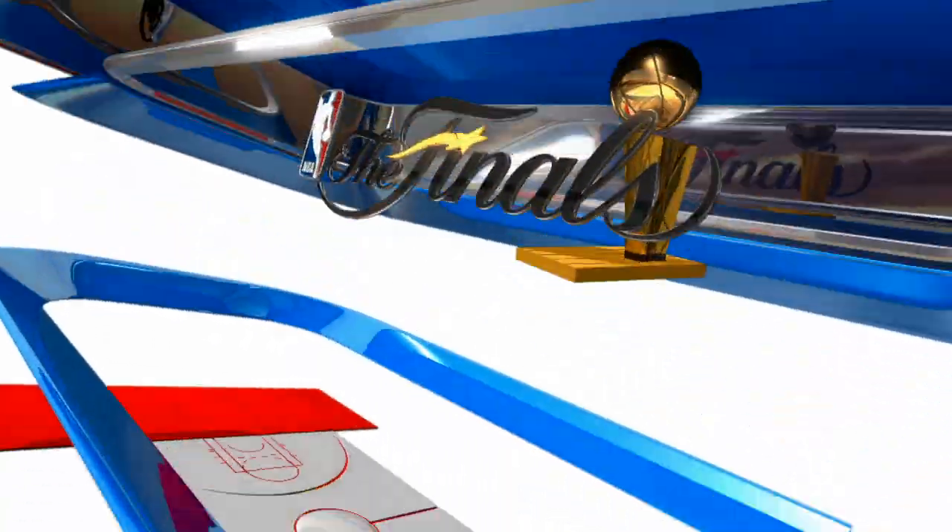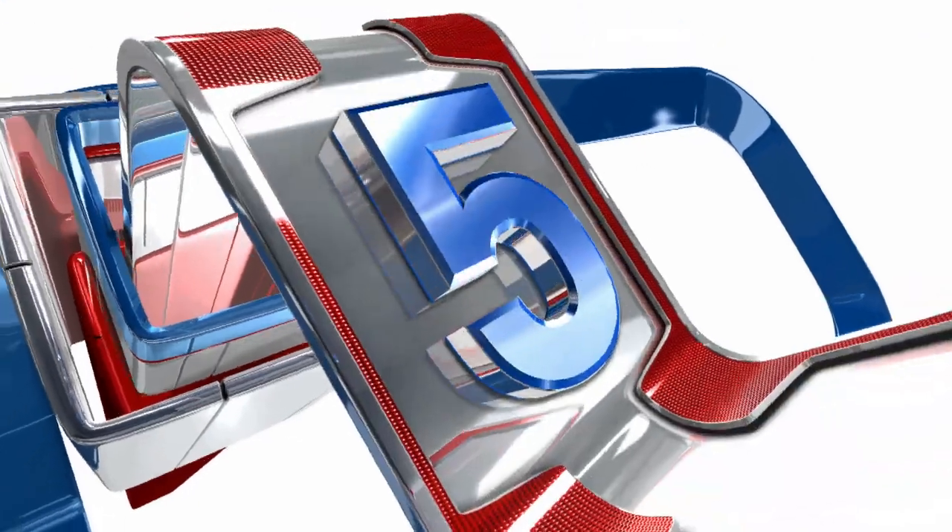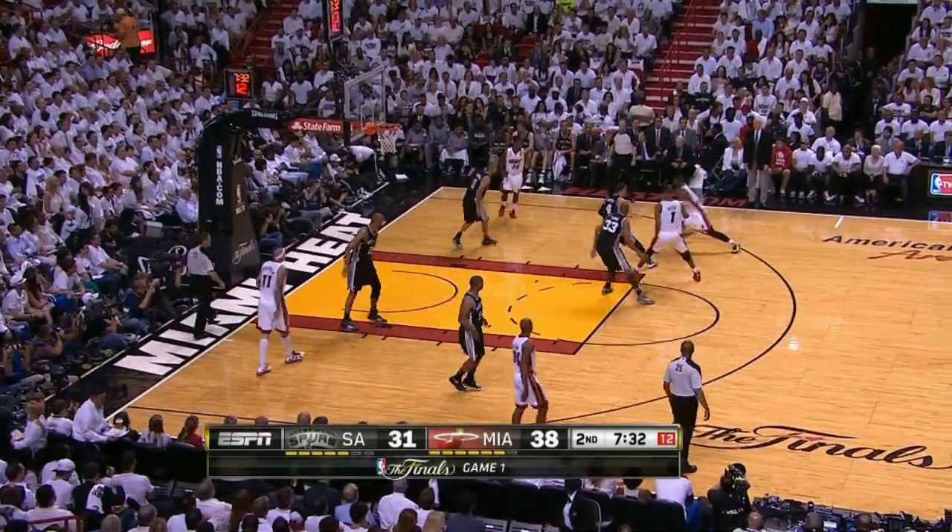Time to take a look back at the top five individual performances from Game 1 of the 2013 NBA Finals. The game went to San Antonio.